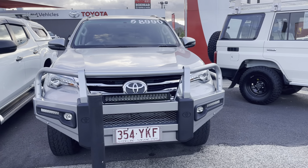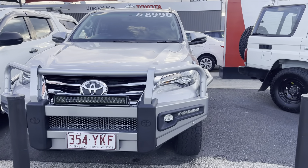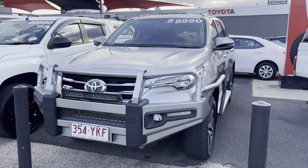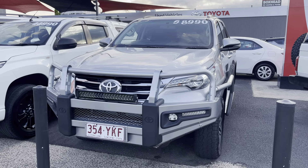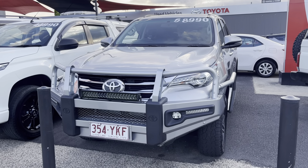I'll go through the wheel arches, rims, and tyres, and also check the paint to make sure there are no imperfections. Then I'll also go through the engine bay to make sure everything's spot-on.